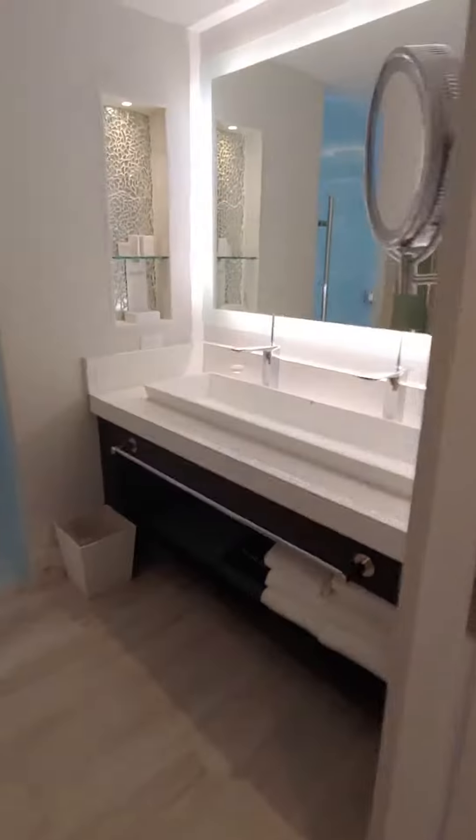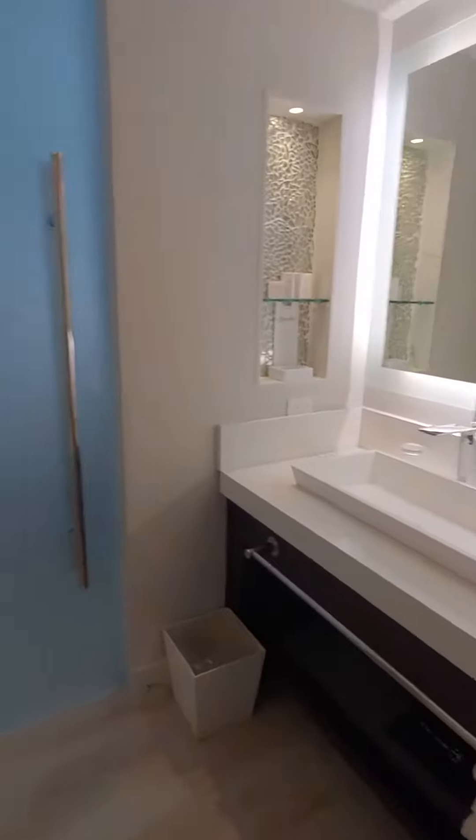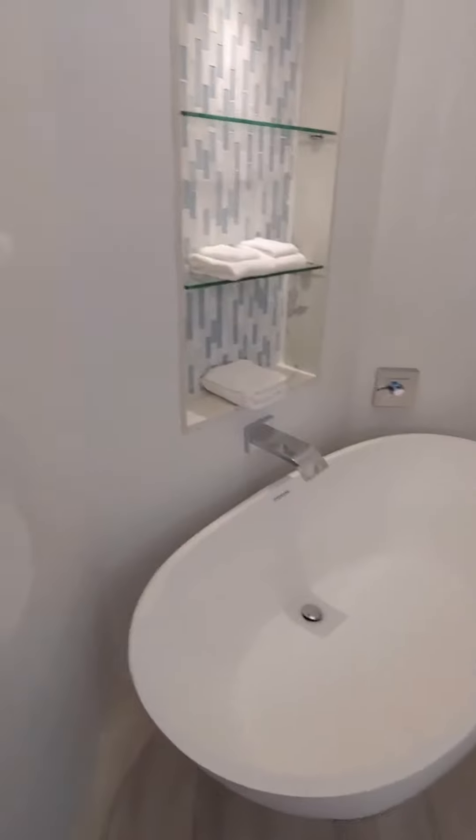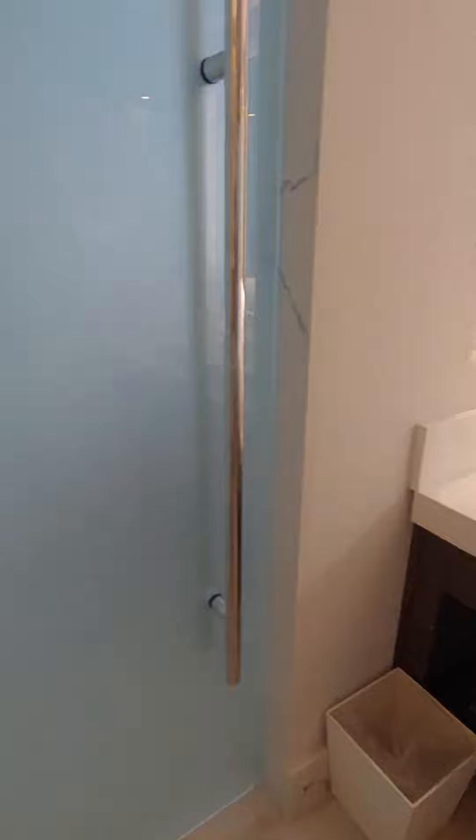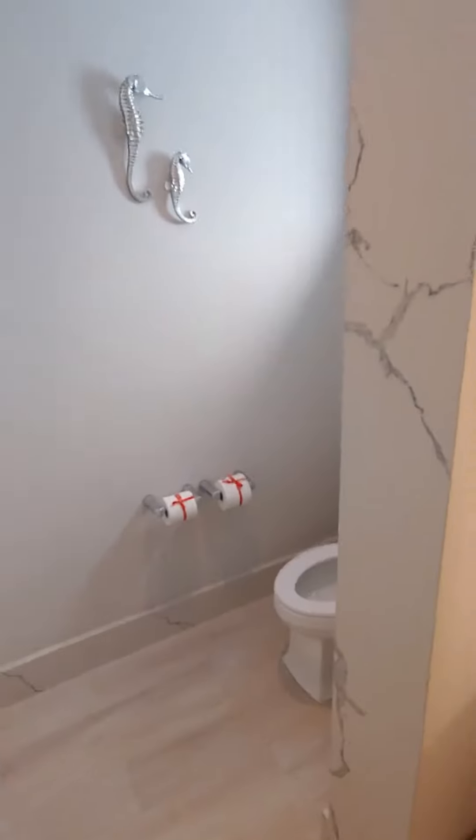Got a nice big closet. I think I'm going to lose some people just in this room — they're falling in love. Look at that tub. Look at that shower.